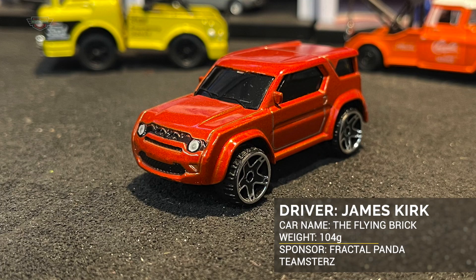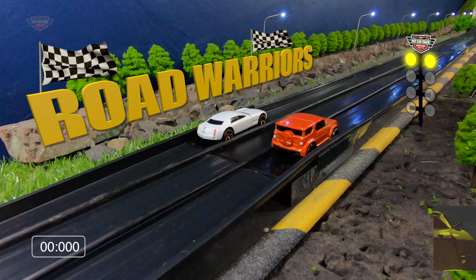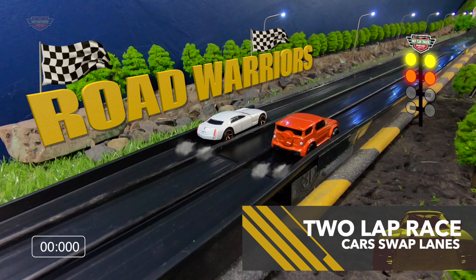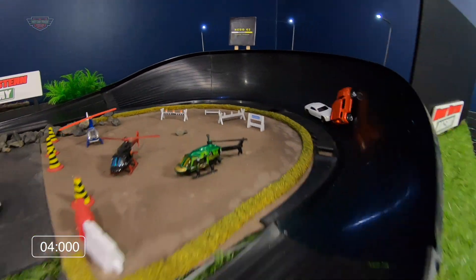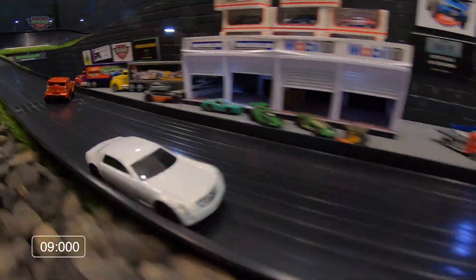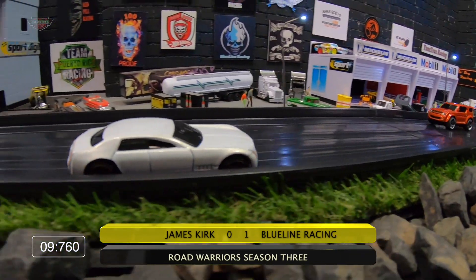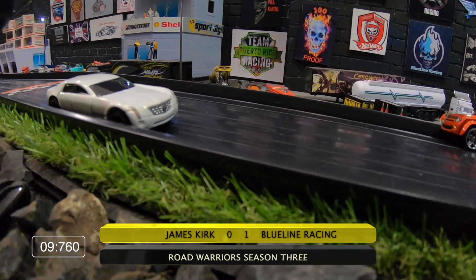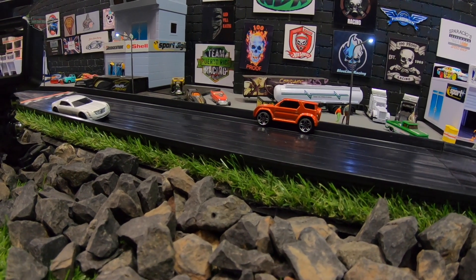James Kirk's on the track driving the flying brick for Fractal Panda, weighing 104 grams, going up against one of the heavyweights — Blue Line Racing in Katzilla. This is 118 grams and the sponsor is Blue Line Racing. James Kirk is on the inside. Blue Line Racing is showing us how it's done in the first here — he had some nice late speed out of turn two and James Kirk was stuck up at turn one doing big 360s, unable to keep himself together in a straight line.